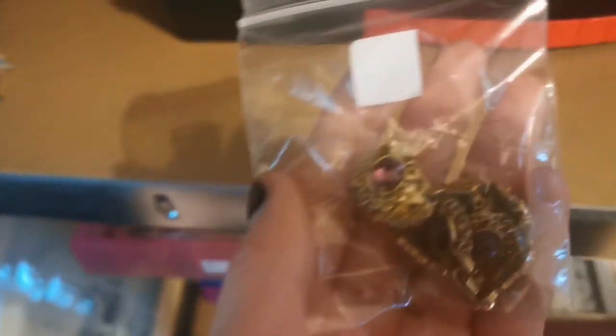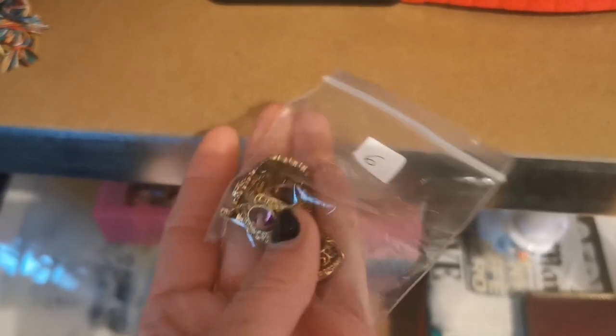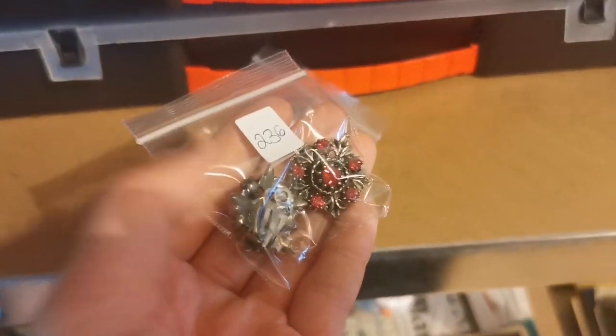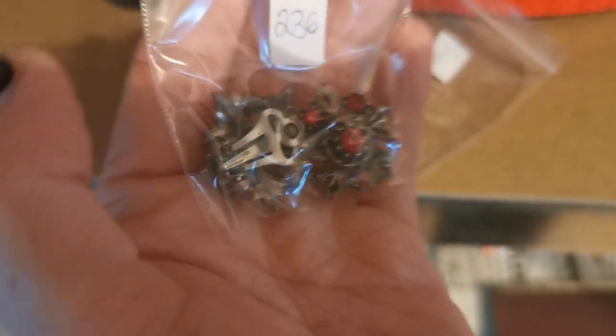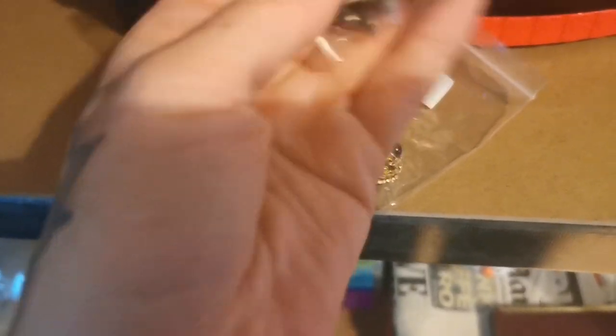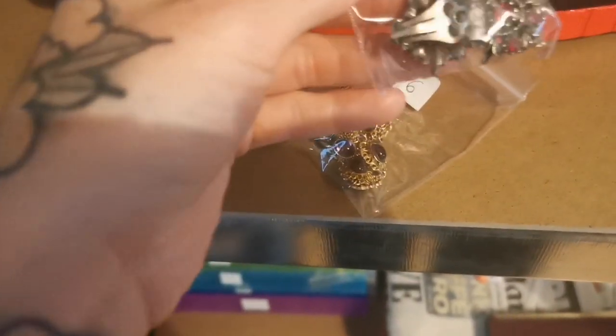First jewelry sales this week: this purple bracelet here has sold for £10 — it's like a gold torn metal with pretty purple glass beads, really gorgeous. Another good sale is these beautiful clip-on earrings with absolutely gorgeous bright red glass sparkly stones — those sold for £15 plus shipping and they're going to America.